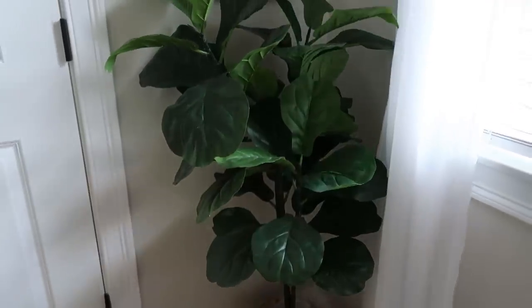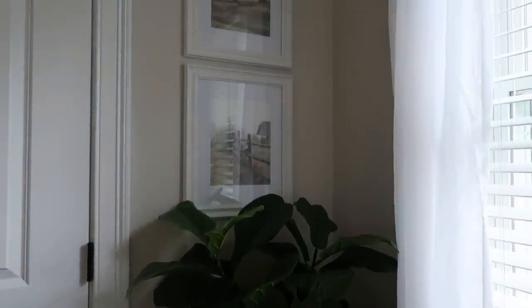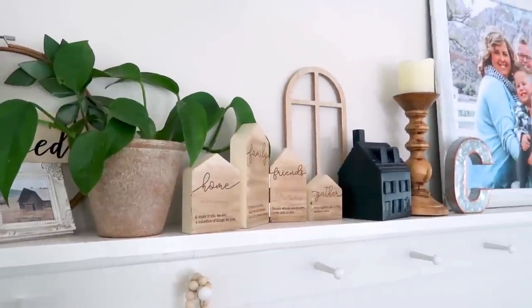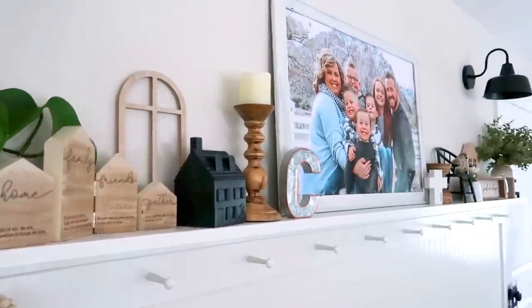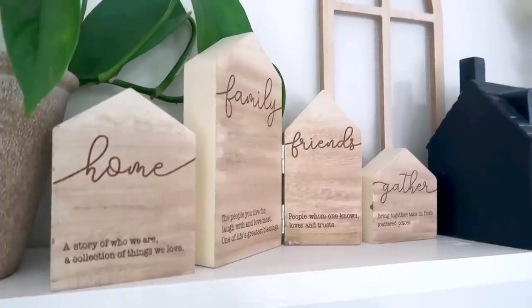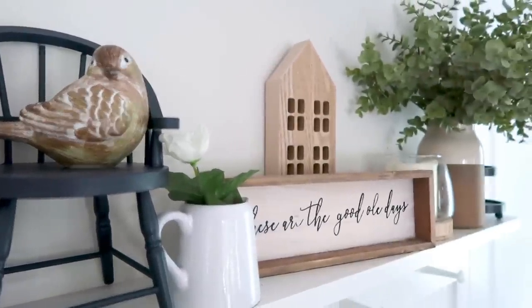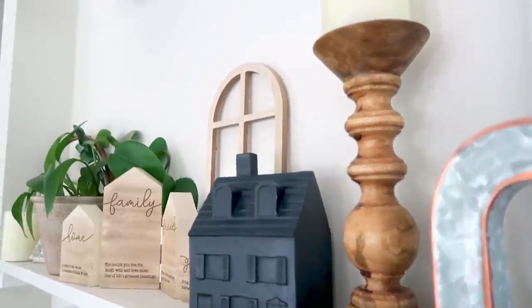Hopefully you got some inspiration from these little makeover videos. I know it's not a ton of change, but it's just enough to add some coziness to your space. If you enjoyed it, I'd love to have you give this video a thumbs up, subscribe, and come back for more. I post new videos every Wednesday, Friday, and Sunday. I'll see you in the next one — have a great day, my friends!